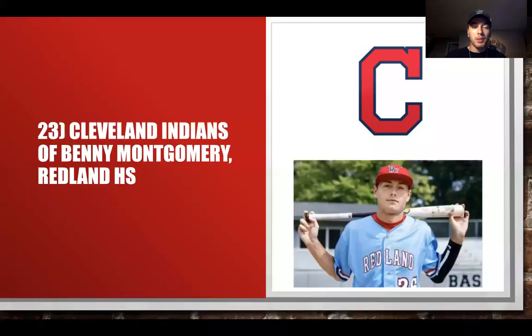At 23, we have Benny Montgomery from Redland High School for the Indians. He's going to take some time in the minors to work on his bat and fielding. But for the Indians, you have to make sure you're developing hitters — this team knows how to develop pitching and is on the right path with their starters and relievers, but they need more offensive firepower. Benny Montgomery can provide that in the future.